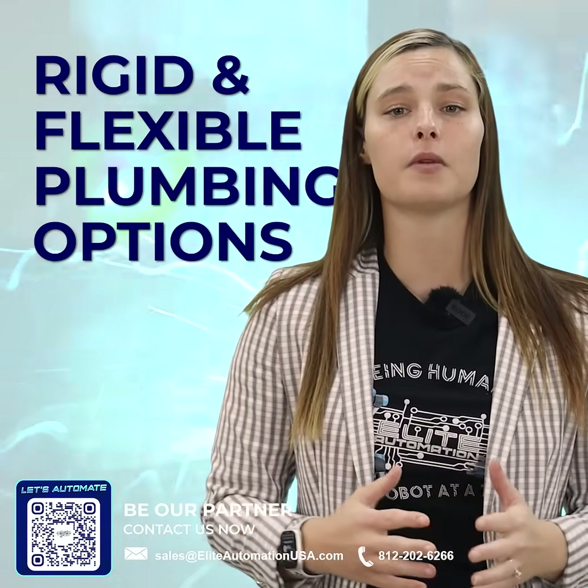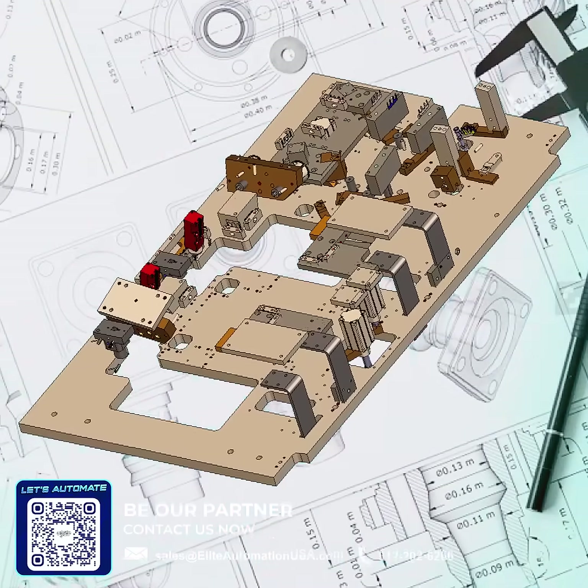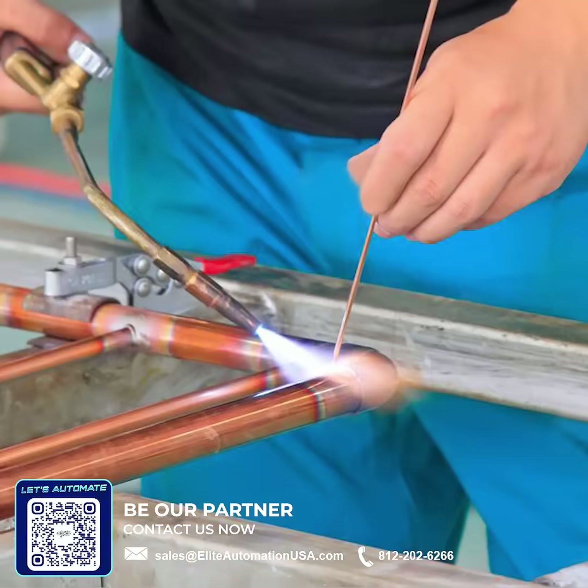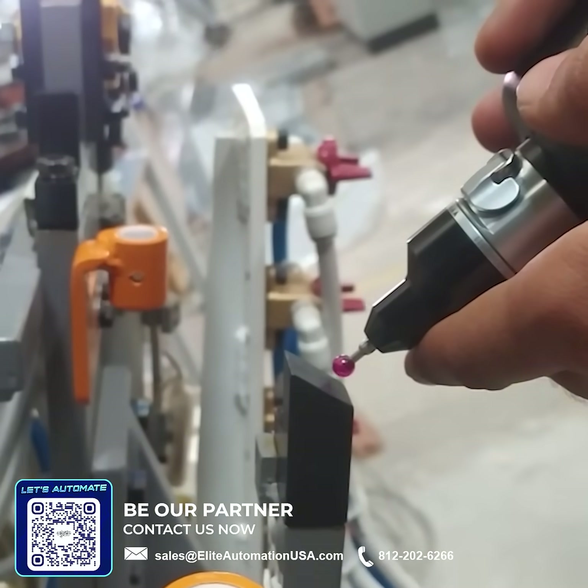We offer rigid plumbing and flexible plumbing options. We design spot and MIG weld fixtures and we build to print details, base plates, and more. We fully assemble, do plumbing installation, wiring, and have coordinate measuring machine verified weld fixtures.